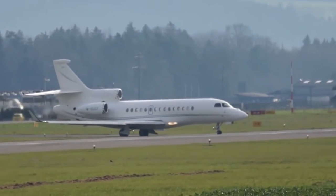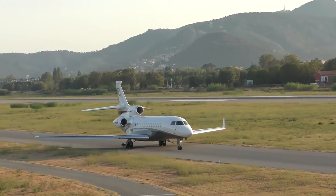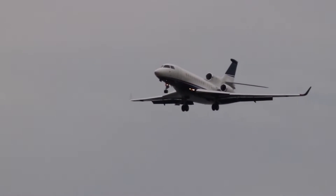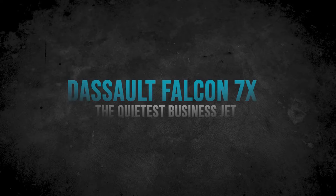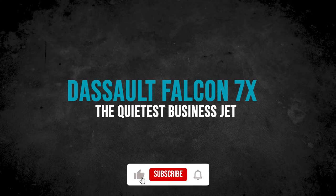The Dassault Falcon 7X is an exceptional aircraft in the business aviation world. It boasts many features, and one that stands out is its quietness. In this video, I'll be sharing with you all that you need to know about the Dassault Falcon 7X, why it is ranked as one of the quietest aircraft, and a lot more that you shouldn't miss.